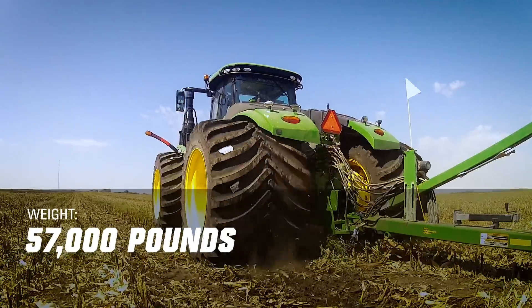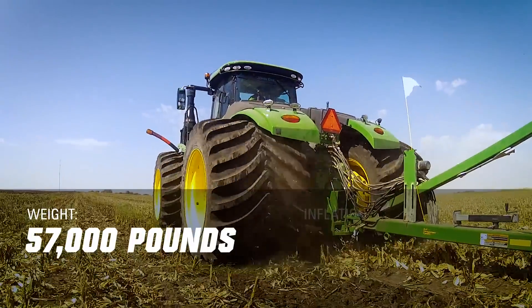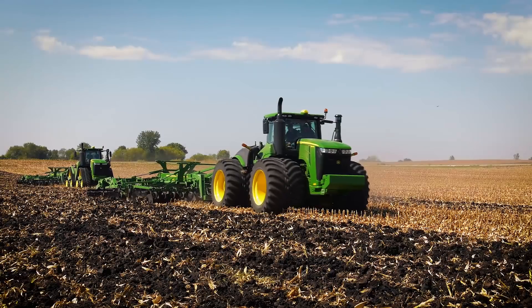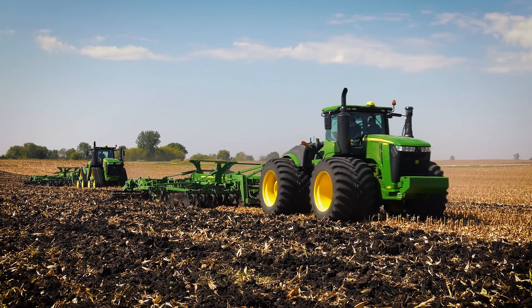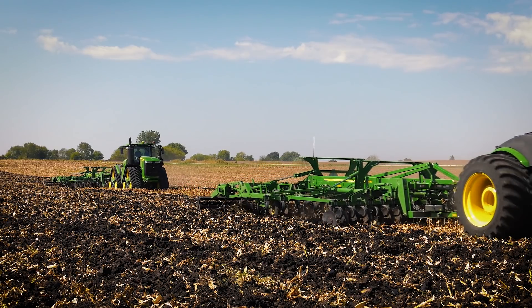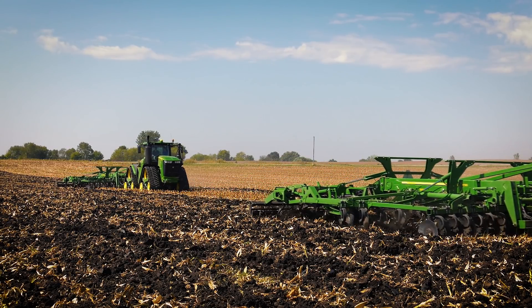We're sitting at about 57,000 pounds. The 1400s were running about 17 PSI in the front and about 15 PSI in the rear. We were actually on a great demo field because the passes were actually a mile and a half long, so we had a great opportunity to just let the tractors do work, and we ran a couple different ways.